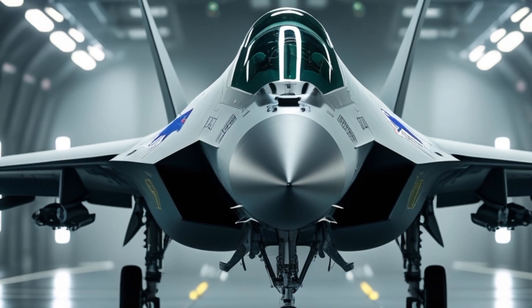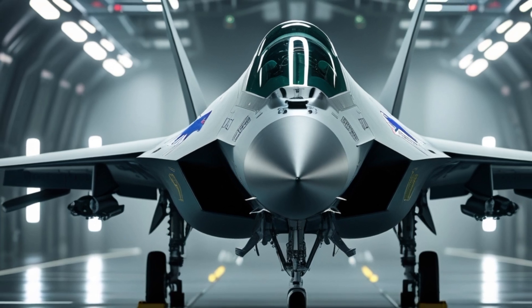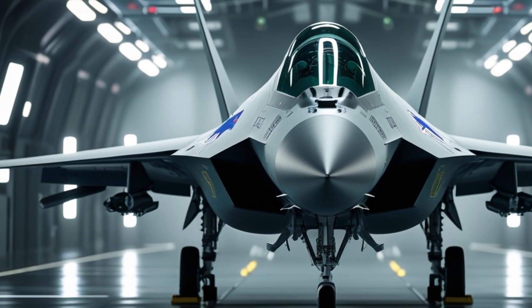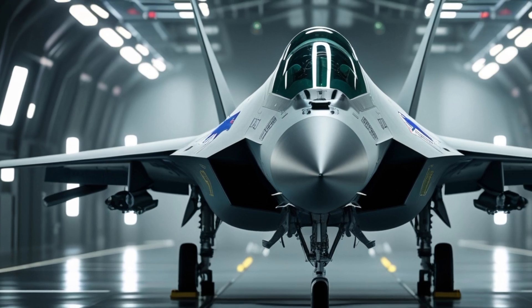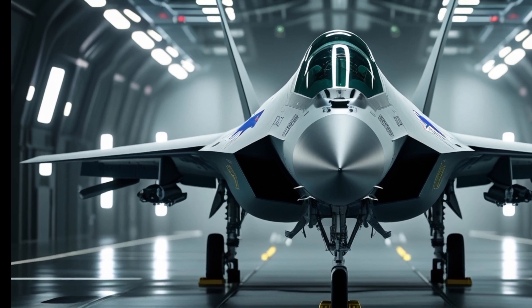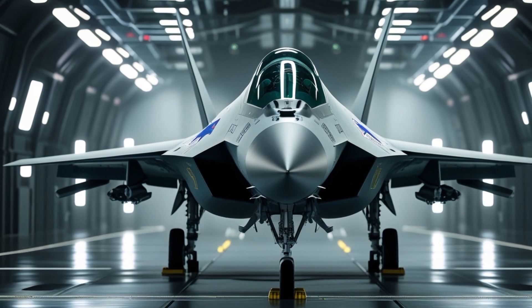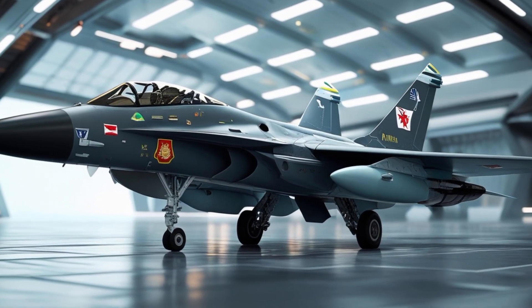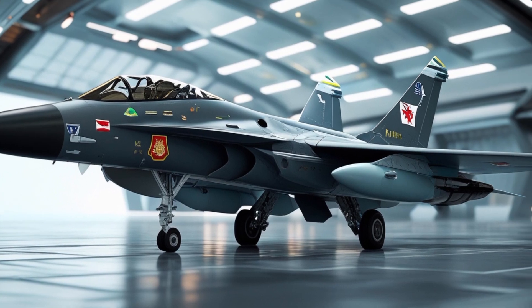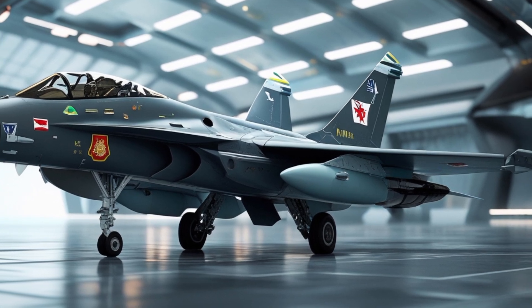The JF-17 Thunder and the F-16 Fighting Falcon are two of the most talked-about fighter jets in modern aerial combat. Both aircraft have played significant roles in the defense strategies of their respective nations, and comparisons between them often spark intense debates among aviation enthusiasts and military analysts. While both jets have their own strengths and weaknesses, a head-to-head comparison reveals the capabilities that set them apart.